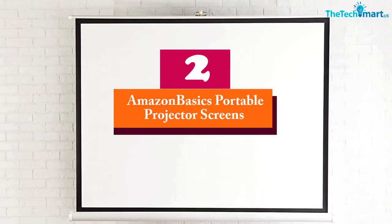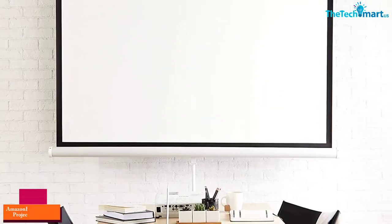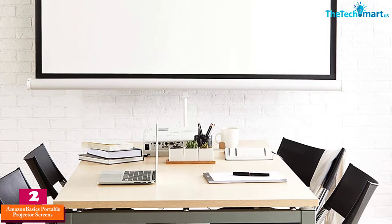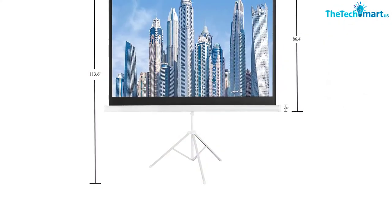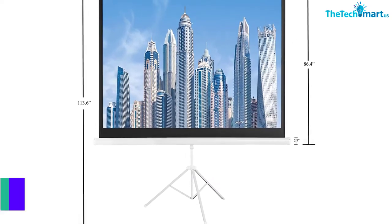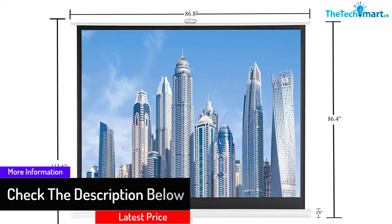At number 2, we have the Amazon Basics portable projector screen. With an aspect ratio of 4:3, this portable projector screen diagonally measures 100 inches. The scroll-style retractable screen makes transportability easy for adventure lovers. Moreover, from home entertainment to bonfire movie time, the projector screen makes movie-watching vivid for individuals. The ultralight screen makes storage, transportability, and configuration hassle-free for all.